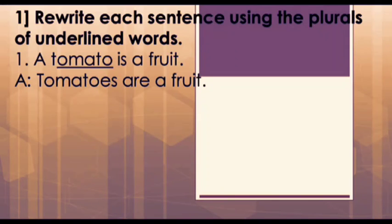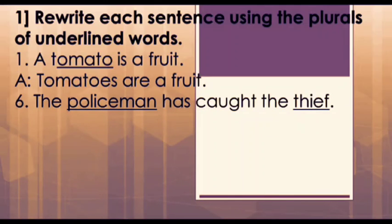In this sentence, 'a' at the beginning is dropped, and 'is', which goes with singular nouns, is changed to 'are', as 'are' is what we use with plurals. Hence our answer would be: 'Tomatoes are a fruit.'